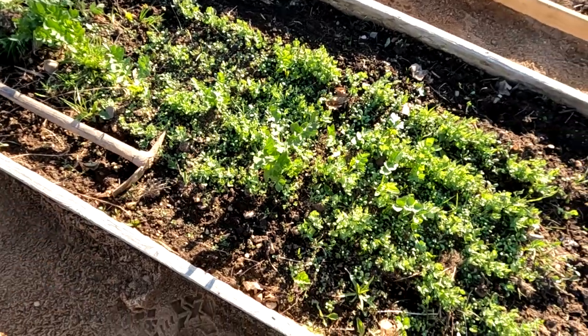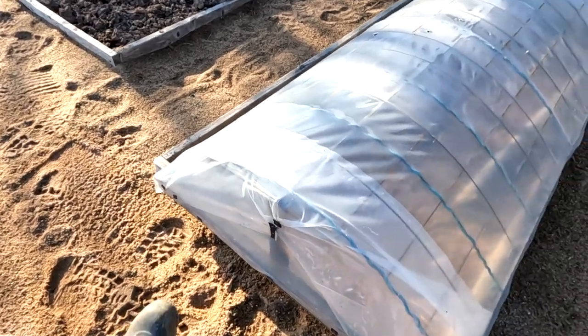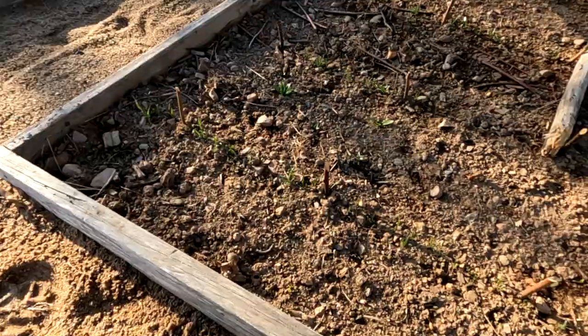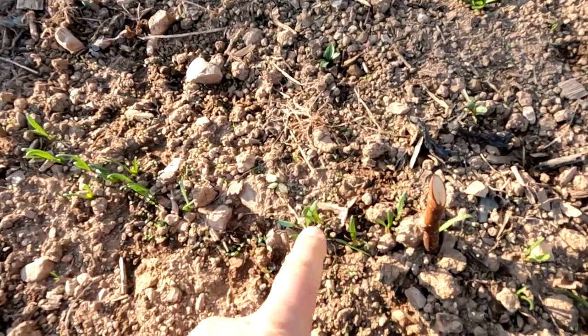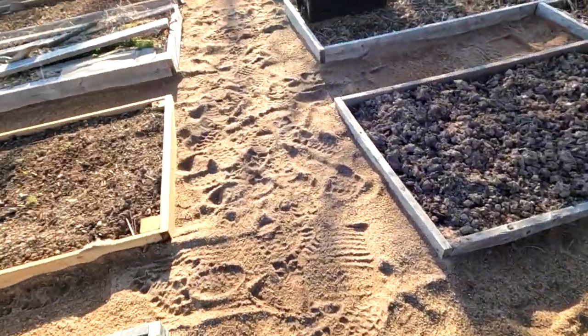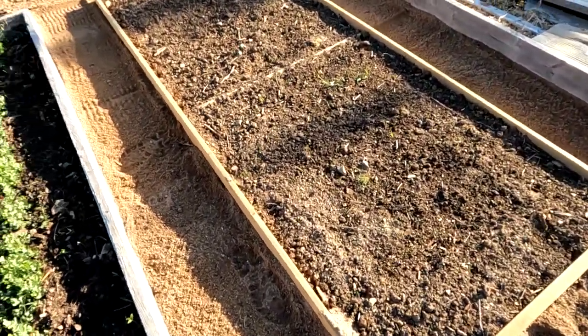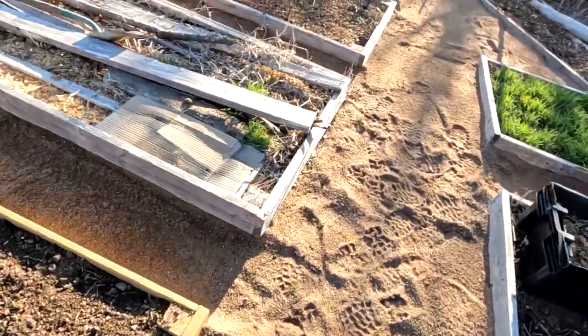Under this dome here I've got some spinach growing — you can see it right there, coming in okay. Moving along, this bed has nothing growing yet, and there's nothing growing over there either — there's more winter rye.